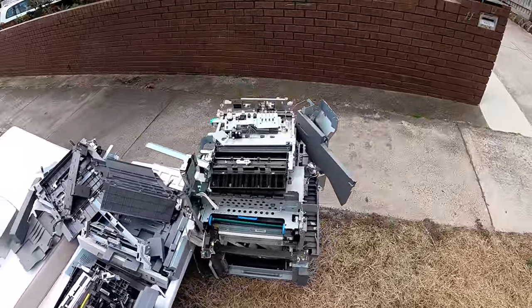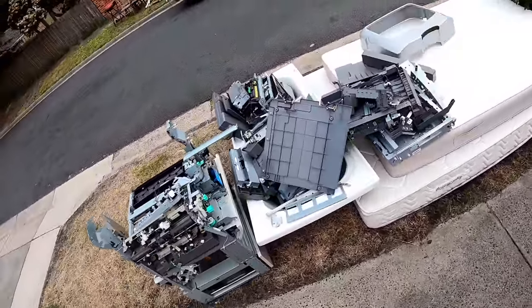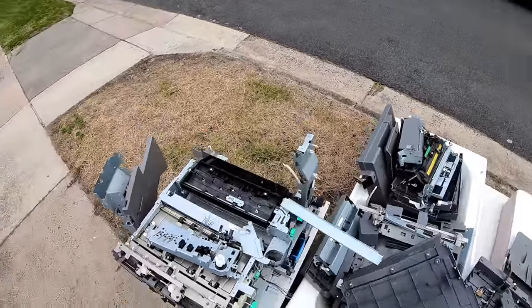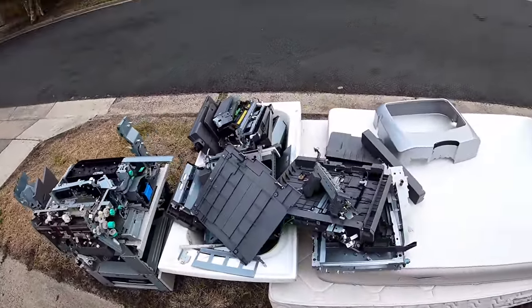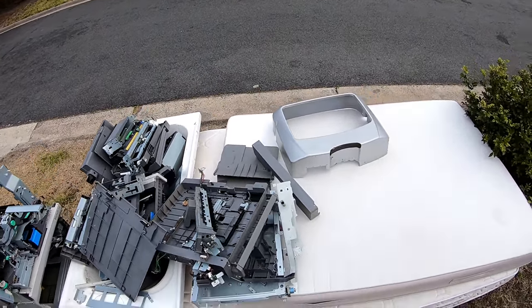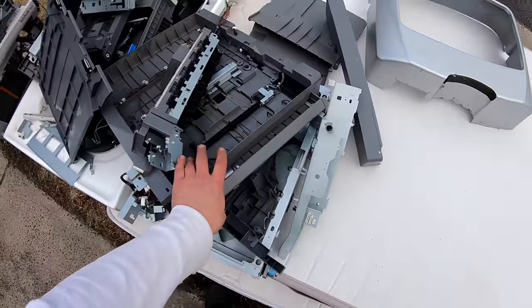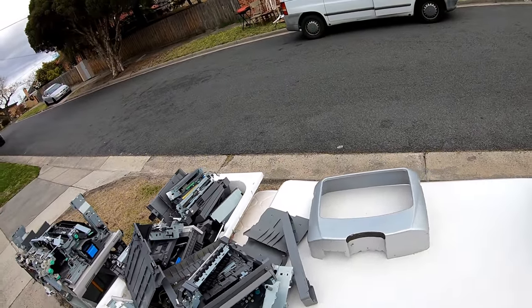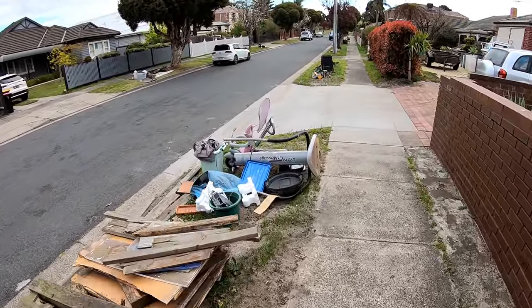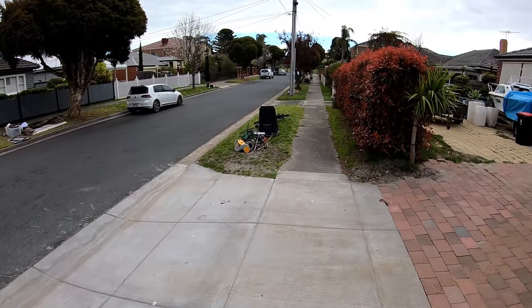Gosh, this is a completely scrapped-out photocopier. Wow, they've done a good job of that — taking all the motors, everything. They must have had a lot of time up their sleeve. Completely scrapped out. Unbelievable. I don't think I've ever scrapped out a photocopier down to that much.